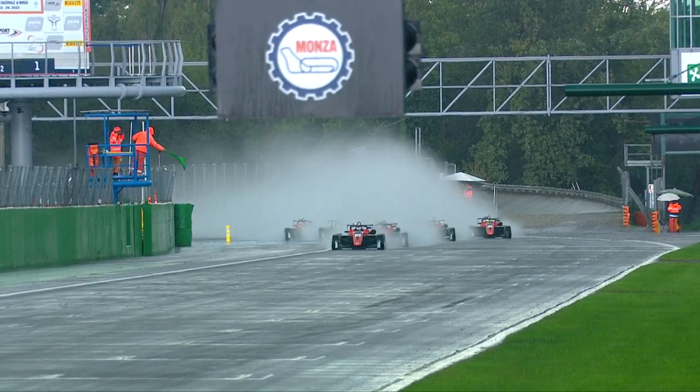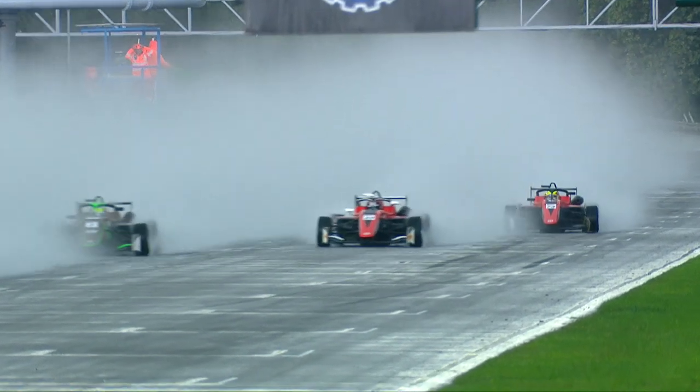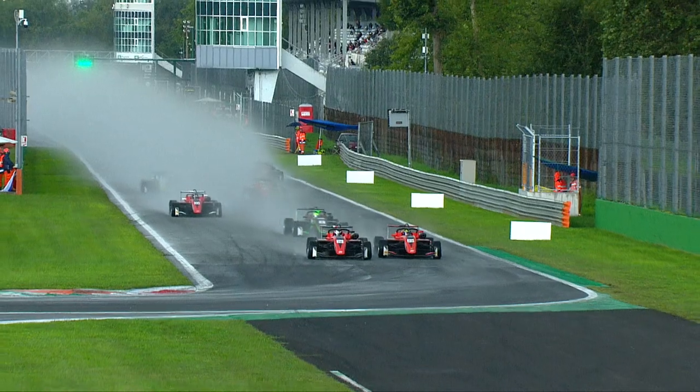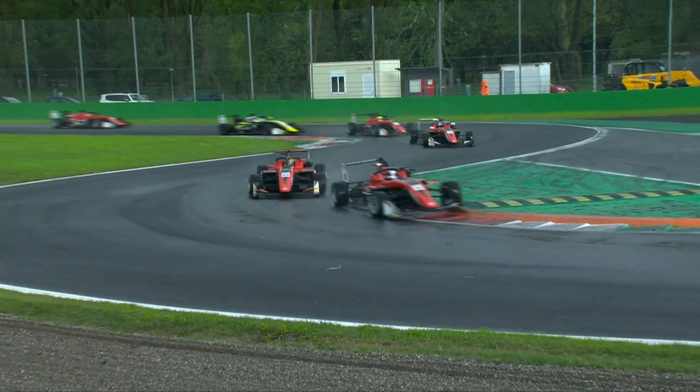As the race went on and we got back underway under green flag conditions, it was Norleone who got the best jump of all, but Joshua Dufek wasn't too far away either. A challenge side by side, but Leone with the tighter line heading through towards turn one and turn two.